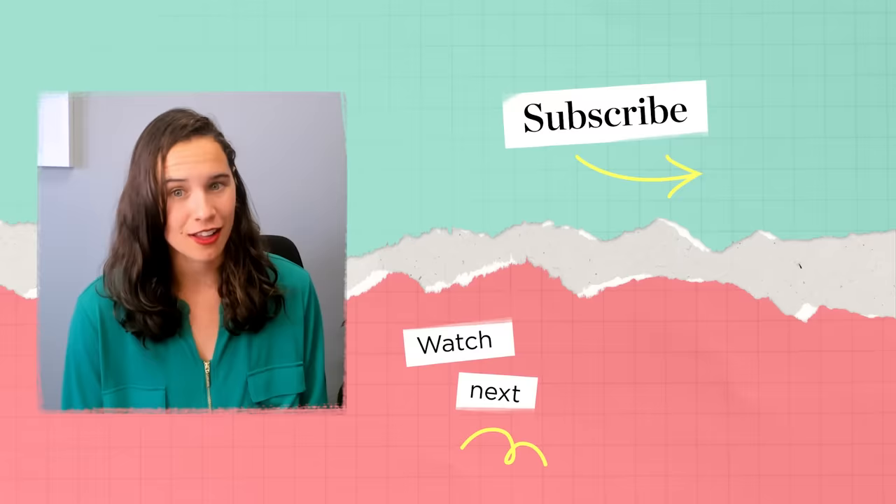I'm Alana Benson, an investing writer for NerdWallet. If you want to learn more, check out our video on active versus passive investing. And if you found this helpful, don't forget to like and subscribe.